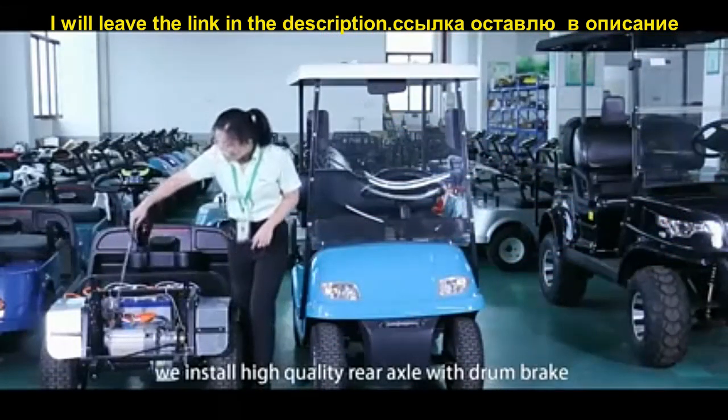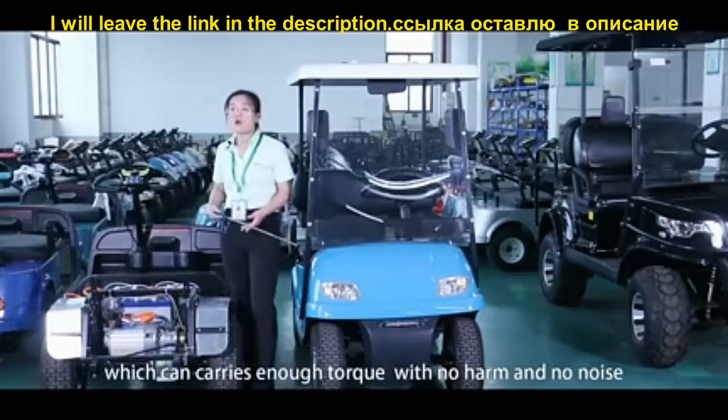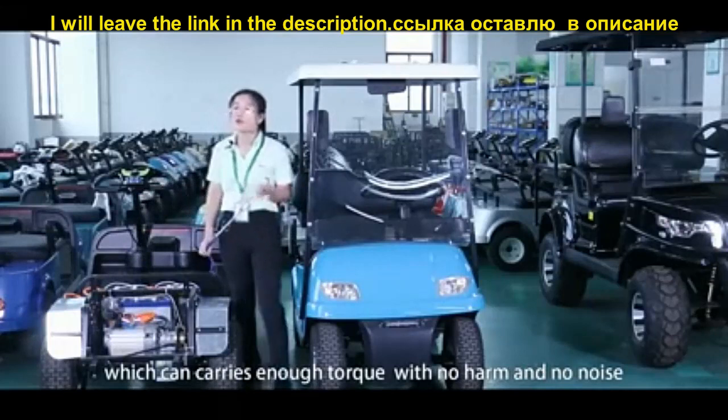We use a high-quality rear golf car axle with drum brake, which can carry enough torque with no harm and no noise.